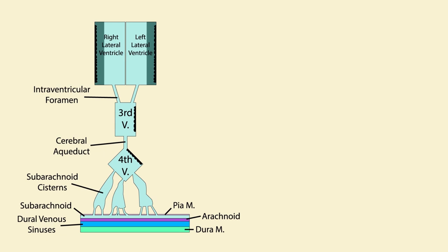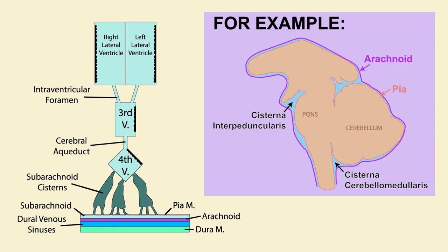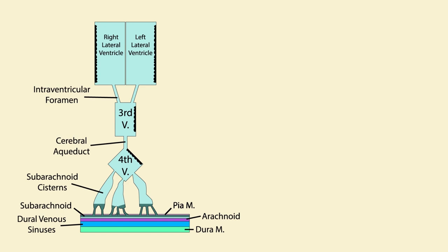CSF circulation starts in the lateral ventricles, leaving via the intraventricular foramens. The CSF travels to the third ventricle, which it leaves via the cerebral aqueduct. The cerebral aqueduct leads the CSF to the fourth ventricle. From here, the CSF travels through the subarachnoid cisterns, which are the spaces between the arachnoid membrane and the pia mater. Since the pia mater goes into every sulcus of the brain, while the arachnoid membrane just hugs the surface without going into the folds, there is space between the pia and the arachnoid that is deeper. The cerebrospinal fluid hangs out here until it gets pushed out through the arachnoid granulations into the dural venous sinuses due to the pressure gradient.